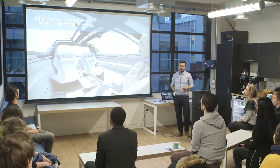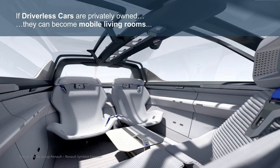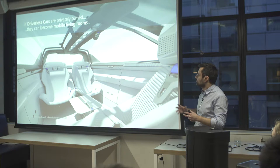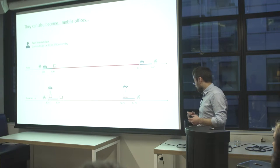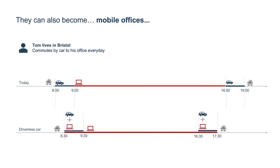If driverless cars are privately owned, they can become mobile living rooms — similar to the Renault Espace concept from 1984 with seats and a table in the middle, but with more light and architecture-like roofing. The car can add value for the customer; it can become a mobile office. Imagine you commute every day by car to your job — you spend one hour going and one hour coming back, so your journey is very long.